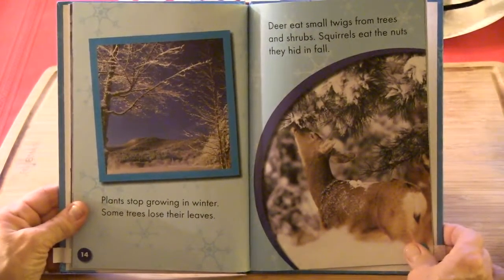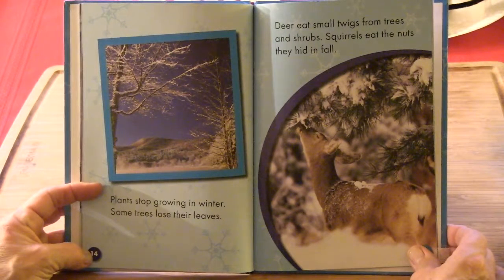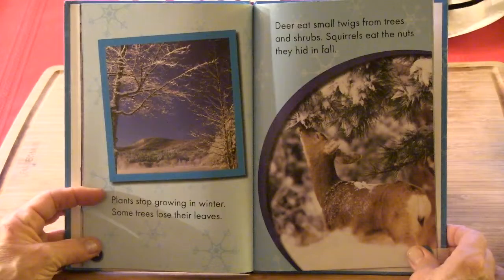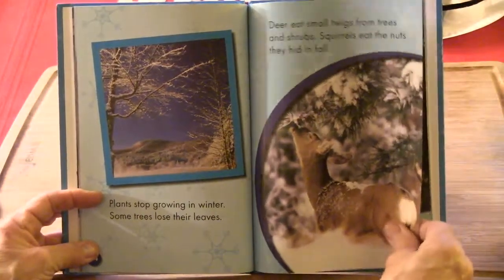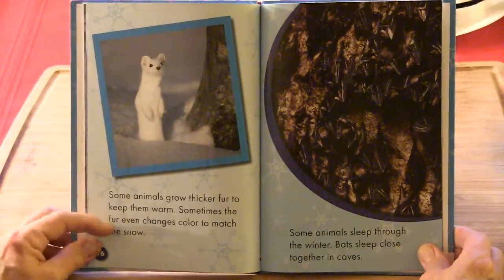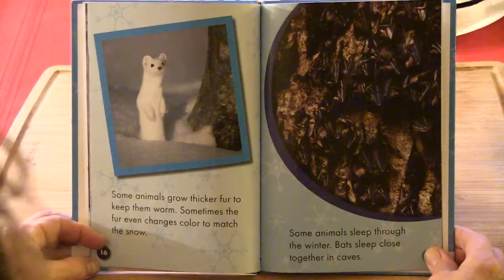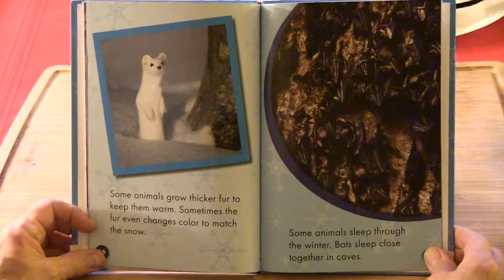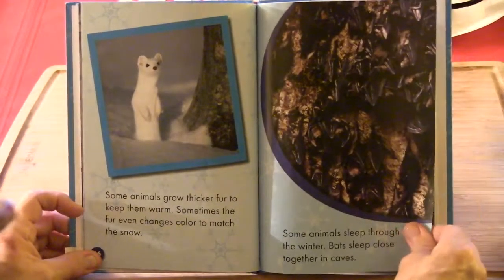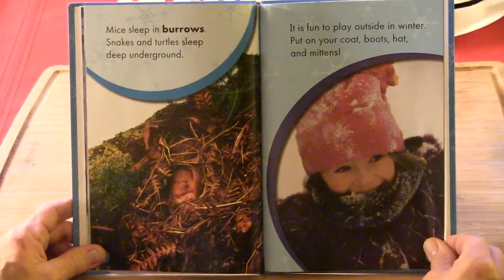Plants stop growing in winter. Some trees lose their leaves. Deer eat small twigs from trees and shrubs, and squirrels eat the nuts they hid in the fall. Some animals grow thicker fur to keep them warm, and sometimes the fur even changes color to match the snow. Some animals sleep through the winter. Bats sleep close together in caves. Mice sleep in burrows. Snakes and turtles sleep deep underground.